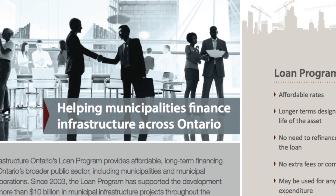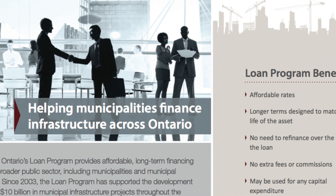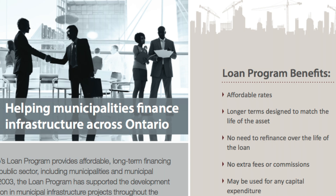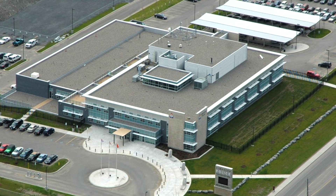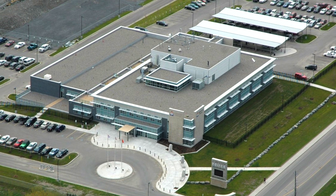Infrastructure Ontario provided low rates to the City of Kingston, an easy application process, as well as support from staff. I would certainly encourage any municipality or agency to seek assistance through the Infrastructure Ontario loan program to make their project possible. Certainly without the assistance of Infrastructure Ontario, we would not be in our new building today.